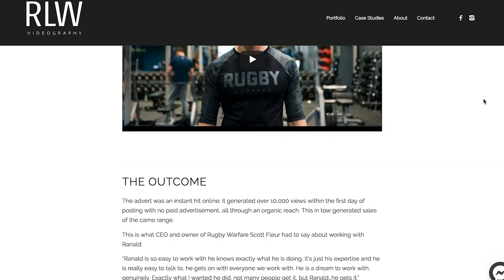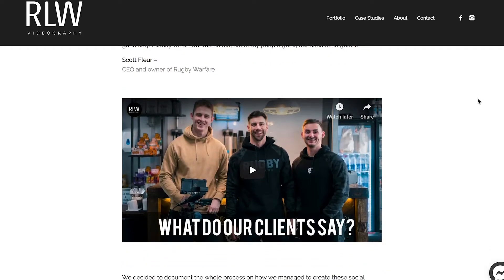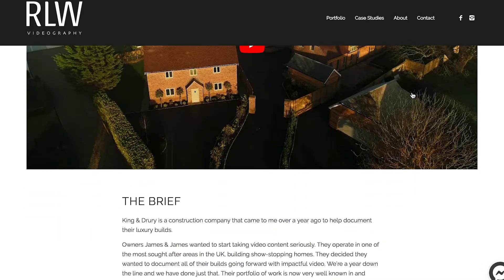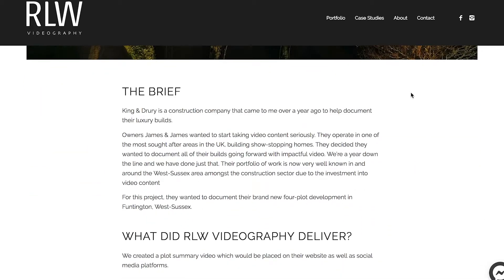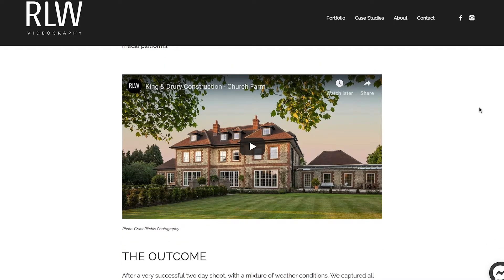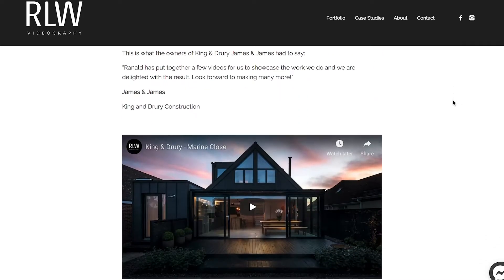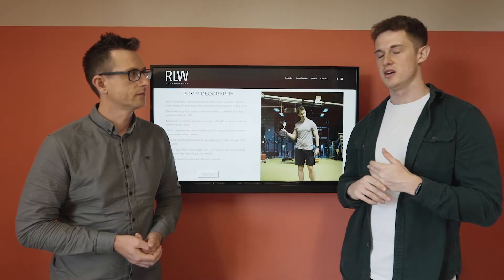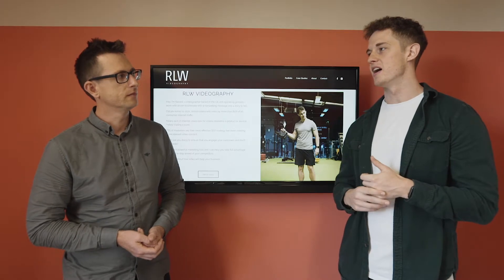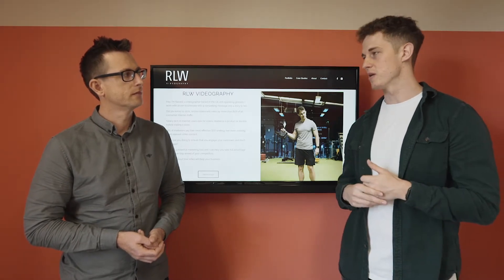The case studies was a massive thing for me because they allowed me to not only showcase my professional work but expand on the why factor — in terms of how I'm actually doing things and why people should be investing in this sort of content for their brand. Integrating with Facebook Messenger just allowed me to have more conversions, more conversations with people quicker than the old methods I had on my previous websites.